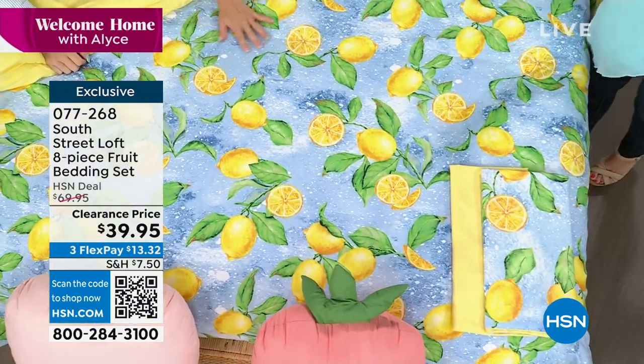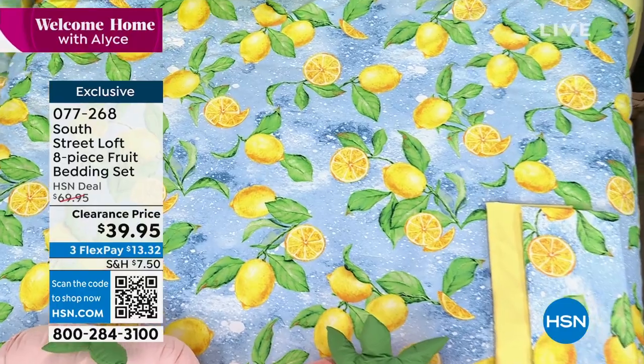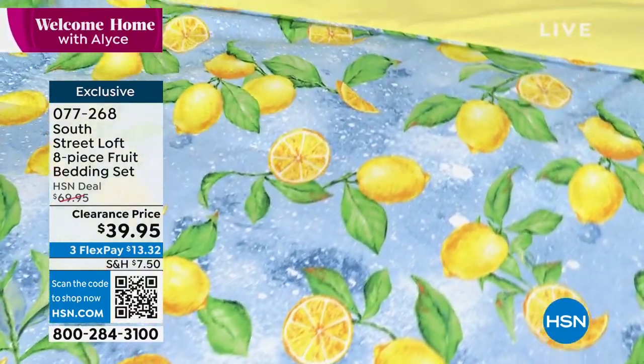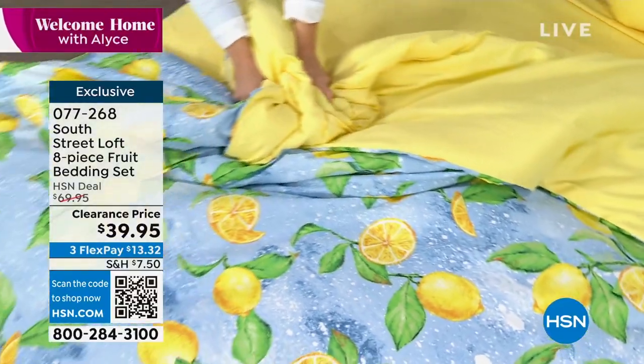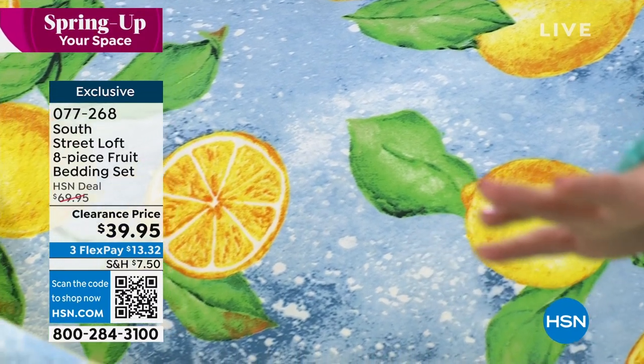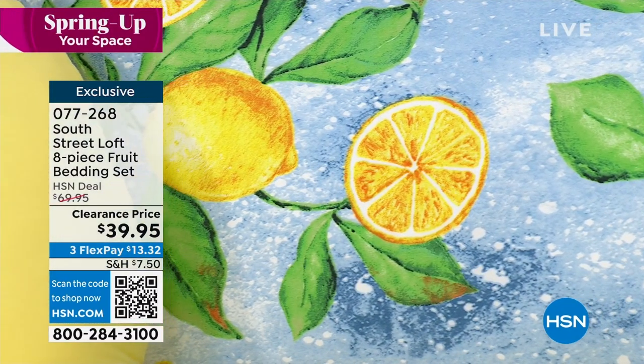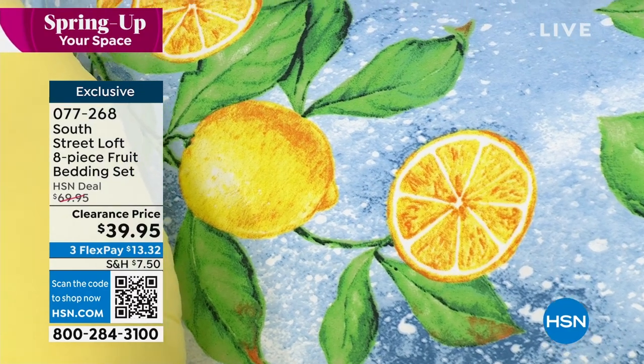It is crazy to think: flat sheet, fitted sheet, you're getting your comforter. And I'm saying it again — your comforter is included, your shams are included, a decorative pillow is included. Your choice of any size you want: twin, twin XL, full queen, king, California king — grab it while we have it.